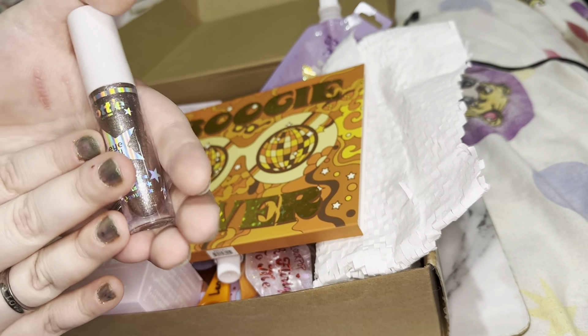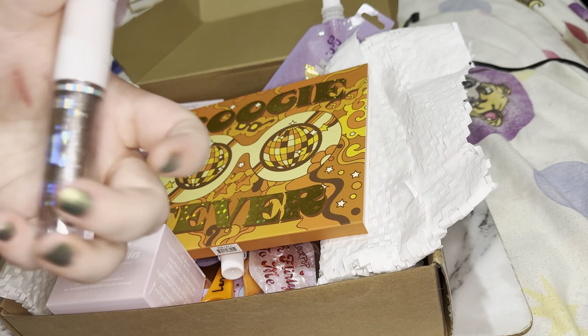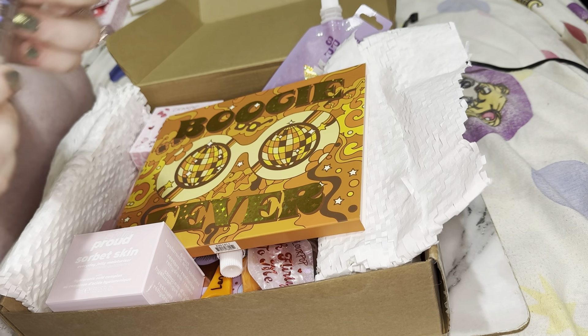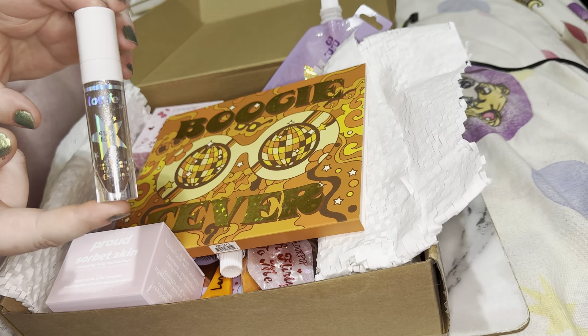I believe I already have this eye foil — if I don't, I'll keep this one because this formula is amazing. If you haven't tried their eye foils, you definitely need to — they are very, very pretty. But if I already have this shade, I'll add this to my giveaway too.